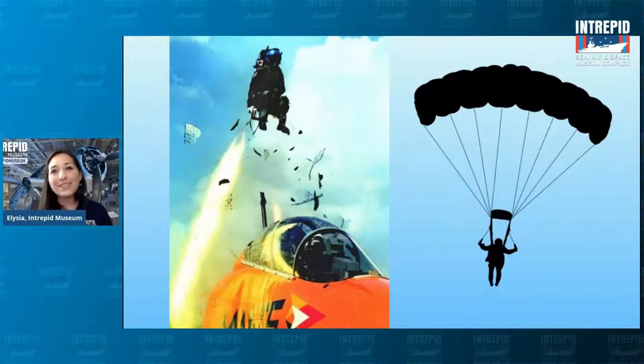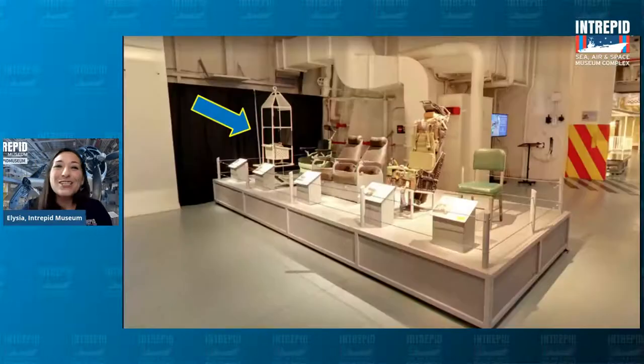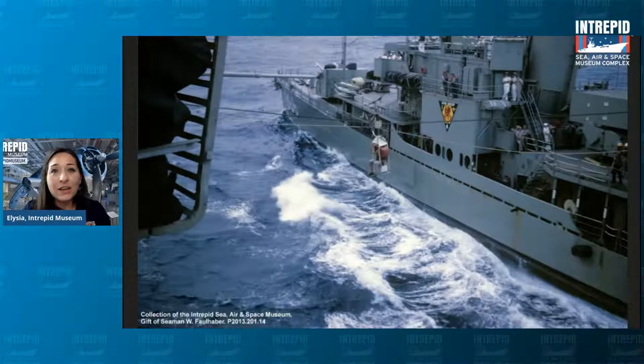If you landed in the ocean, sometimes you didn't land near your own ship. Another ship would come pick you up, but all your stuff is back on the Intrepid, so eventually you'd need to transfer ships. That is where the High Line chair comes in — the white one on the end. It works kind of like a zip line. A rope would connect from one ship to the other and it would zip you across the water to get back to your ship. Here is a picture of it in action — you can see someone in that chair going across the water, with a big pack behind them, perhaps transferring supplies.